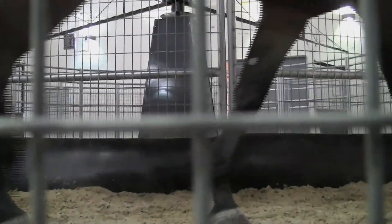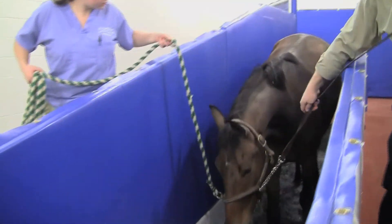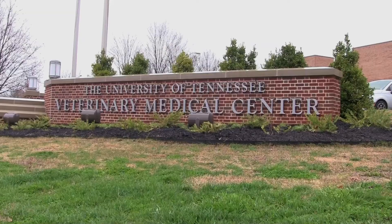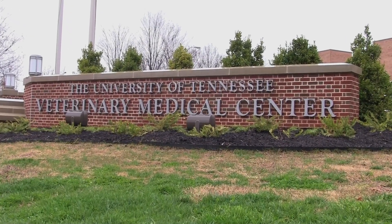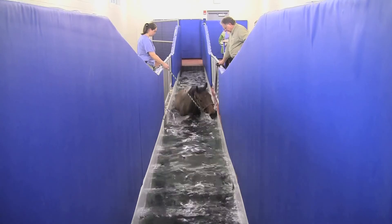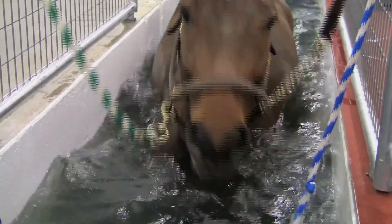A mile and a half walk, then it's off to Hatcher's next regiment. This narrow water-filled runway looks more like a bath, but it's actually a treadmill. Here at the University of Tennessee's new 20 million dollar equine hospital and rehab center, horses like Hatcher are treated uniquely — more like human athletes.